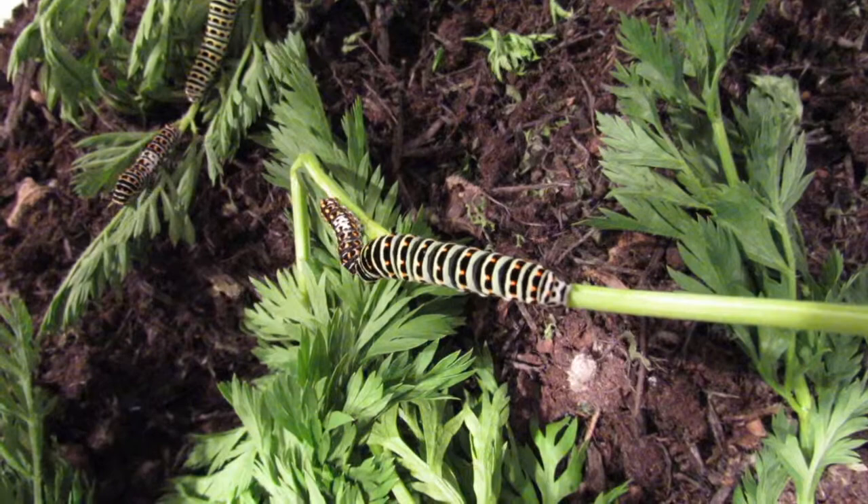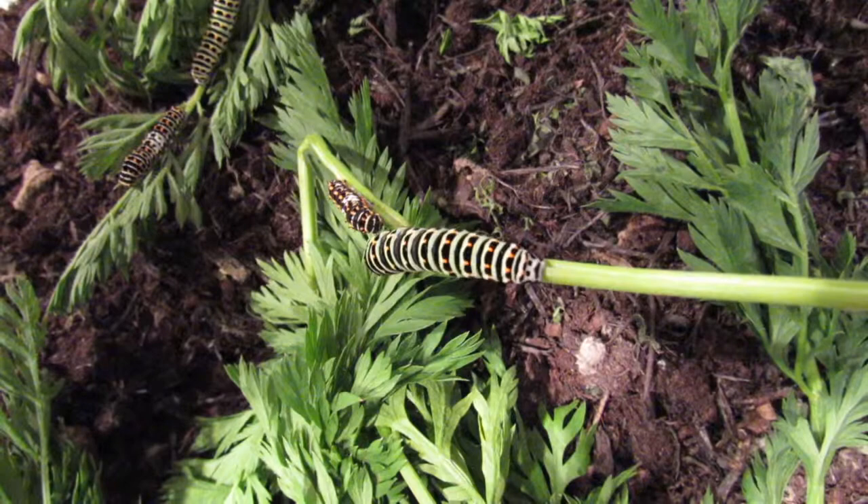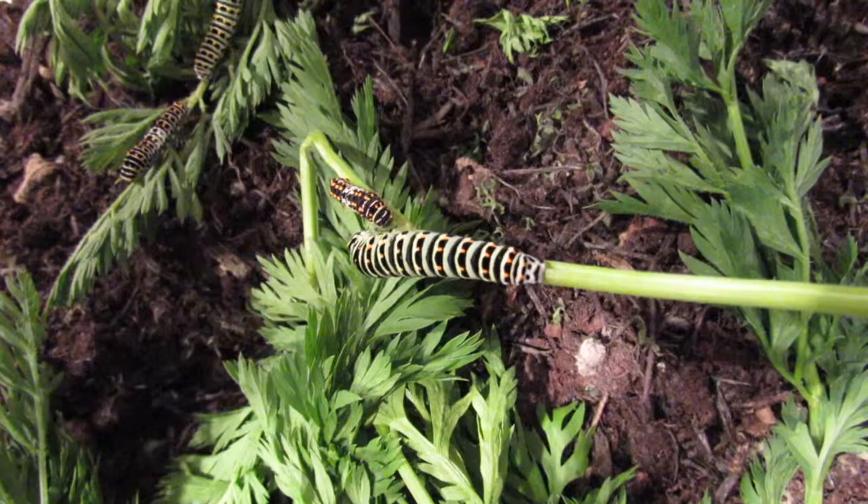They are beginning to be found all along the south coast of the British Isles. Some caterpillars have migrated here, and I guess some people have grown them at home like we do and have released them.